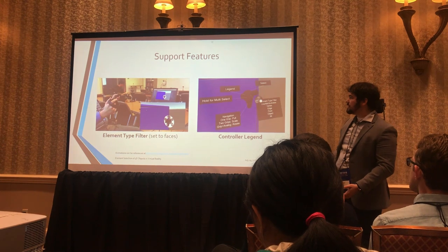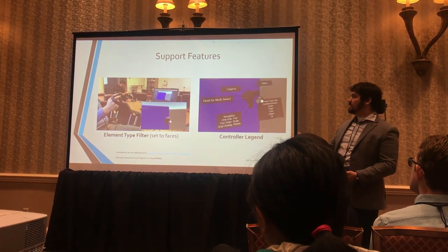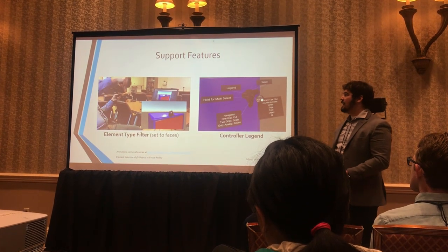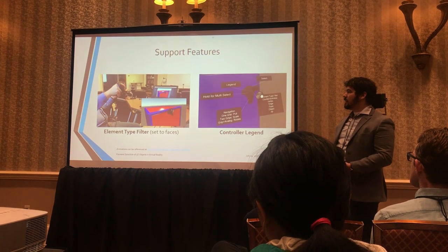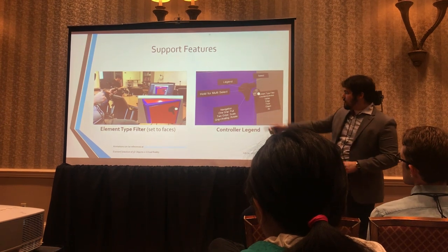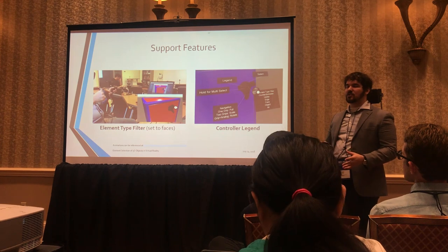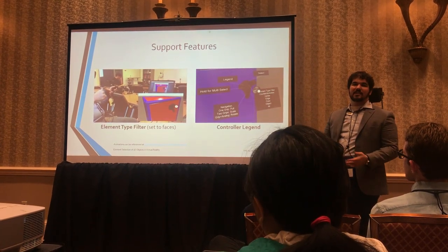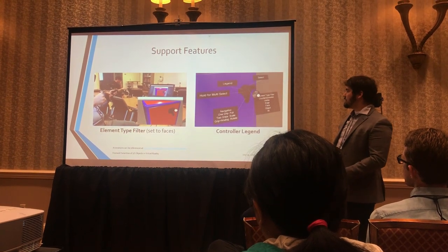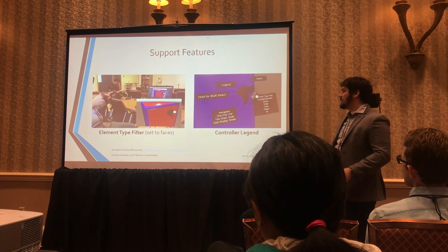We also had two support features. First, an element type filter that you could set to, for example, faces — then you would only be able to select faces, not edges or vertices. This helps users not require quite as much precision when selecting multiple things quickly, and a popup icon always shows you what mode you're in so you'll never wonder why you can't select something. And finally, a controller legend — press a button and it pops up a reference guide for all the controls.